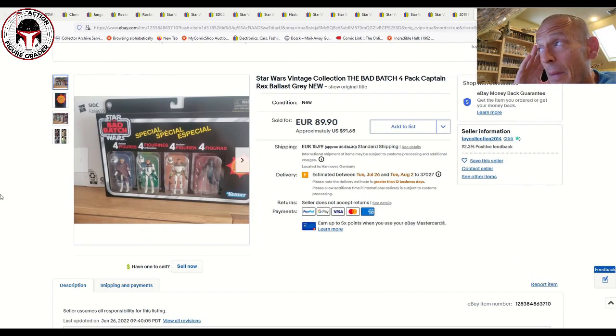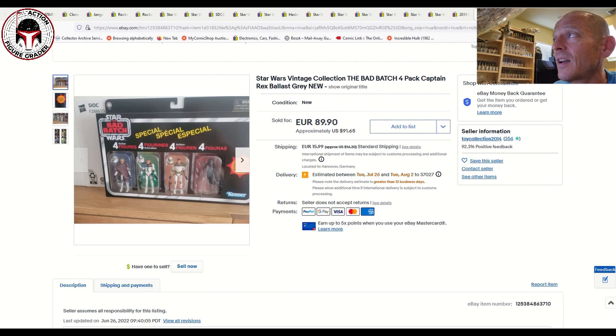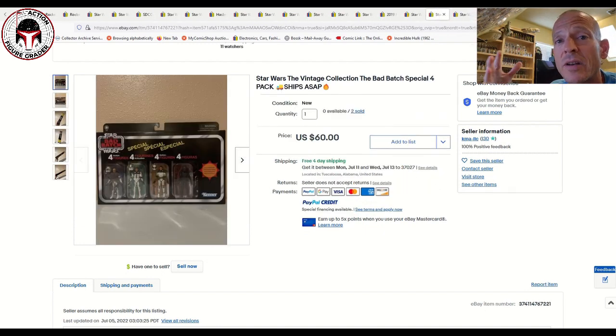Now I want to talk about the Bad Batch 4-Pack. When it first got into early in-hand eBay sales, it was ridiculous — $150 to $200 — then it very quickly dropped to about $50 to $60. One sold in Europe for €90, which is about $91.65 — the euro versus the dollar is about one-for-one now, plus shipping. But almost the exact same time in the U.S., a seller had two of them for $60 free shipping. That's a 50% price difference between Germany and the U.S. It may be a supply issue in Europe or just somebody impatient, but the Bad Batch 4-Pack is very expensive in Europe relative to U.S. prices.